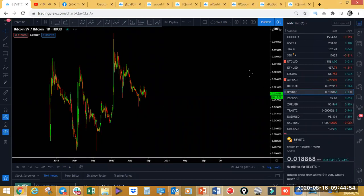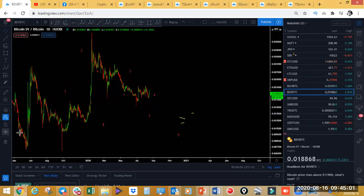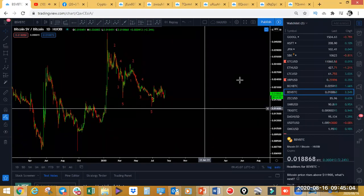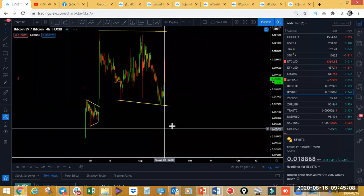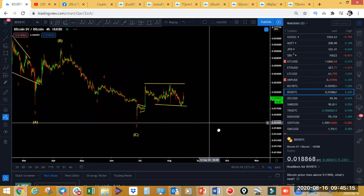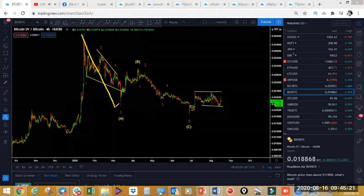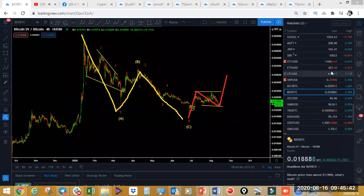Bitcoin Satoshi Vision — this one is versus Bitcoin. On the four-hour, we may be starting a move to the upside. We've made a three-wave move to the downside on Bitcoin SV — one, two, three — is this the complete move? Are we ready to make a move to the upside? We've made a three-wave pullback. For now, we'll expect it to get to about the 50% or 61% of the whole move. That is what we're expecting on BSV.